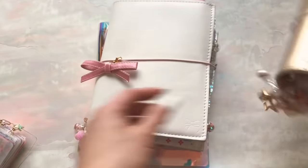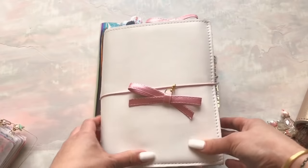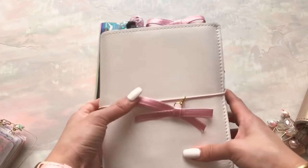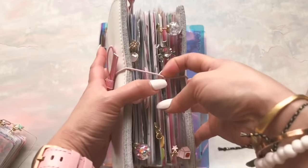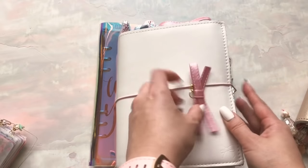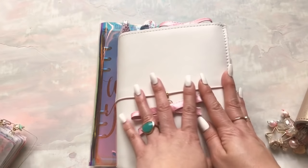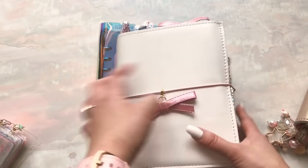Her name is Colette. And then there's L. We all know L. L is my ride or die, my everything planner. She's huge right now because I just redid some stuff and my insert's really fat. But I love L — L is my everyday everything planner, and that I do not see changing anytime soon.